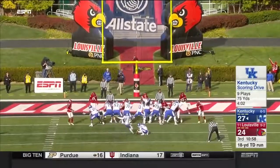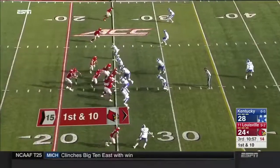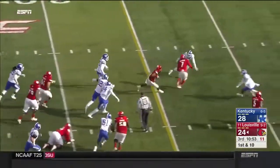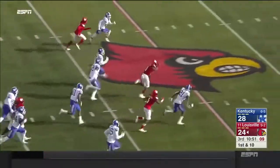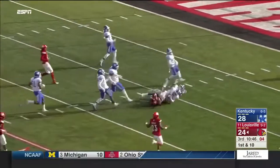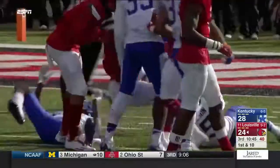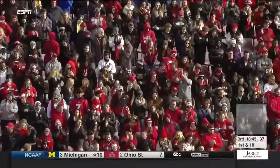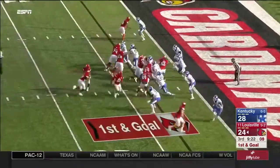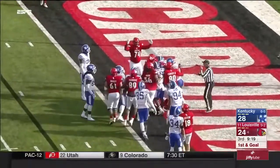Snell waiting, waiting, waiting, then bursting through. Louisville having some struggles. You may open up the race if you lose today against Kentucky. Jackson on the keeper — tremendous speed, finally caught him from behind at the 15, and he's 62 yards. First and goal — same play, same result. Jeremy Smith — touchdown!